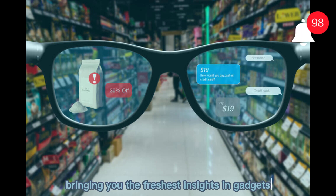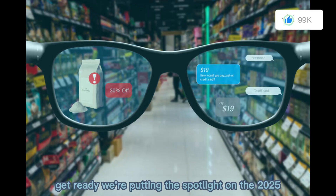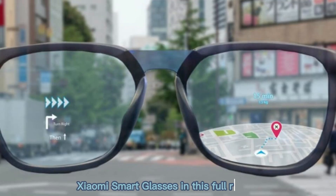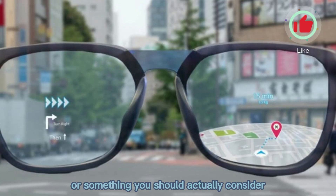Tech Vibe here, bringing you the freshest insights in gadgets and innovation. We're putting the spotlight on the 2025 Xiaomi smart glasses in this full review, and you'll find out whether they're just hype or something you should actually consider.